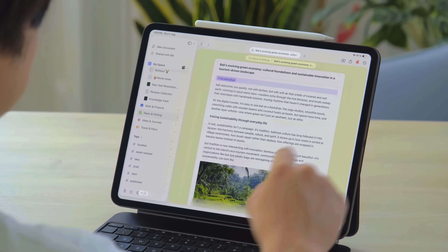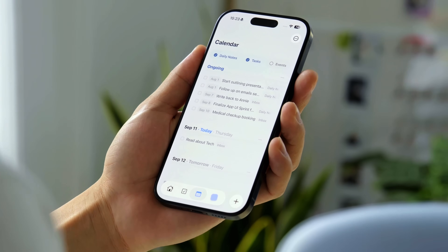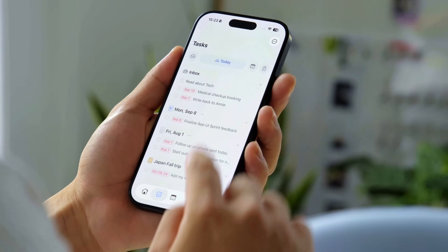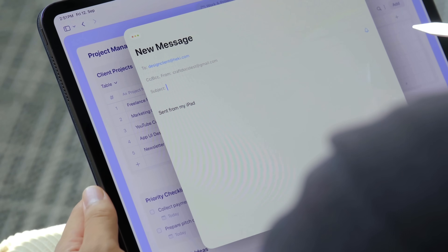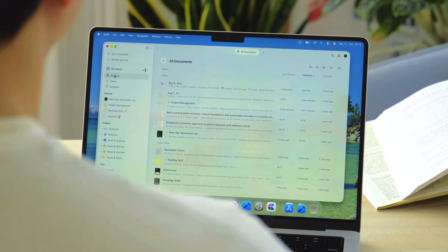It's like if Apple Notes and Notion fully teamed up, but got faster, cleaner, and built entirely for the Apple ecosystem. Especially as somebody who uses their iPad as their main computer, this was exactly what I needed. You can capture ideas in daily notes, manage to-dos and projects with tasks, organize research into neat collections, brainstorm visually using whiteboards, and collaborate or publish your work instantly — all from one single place.